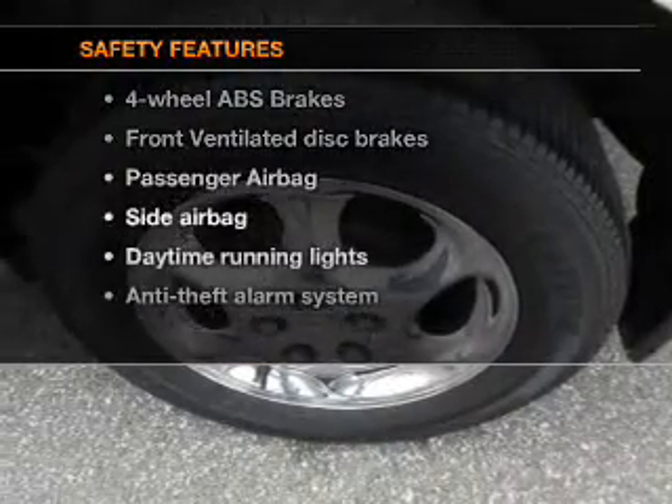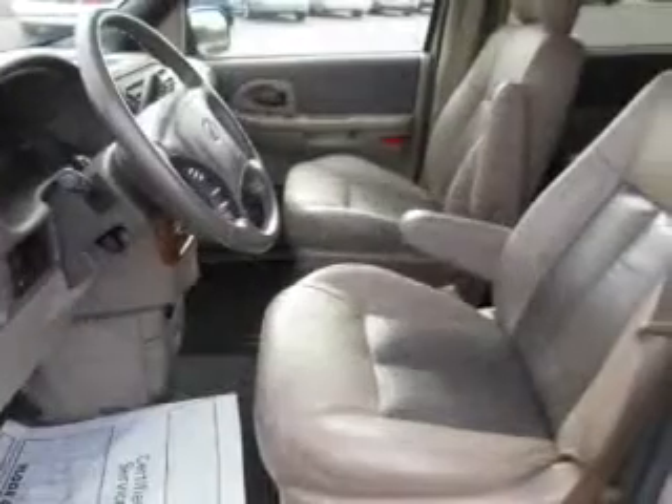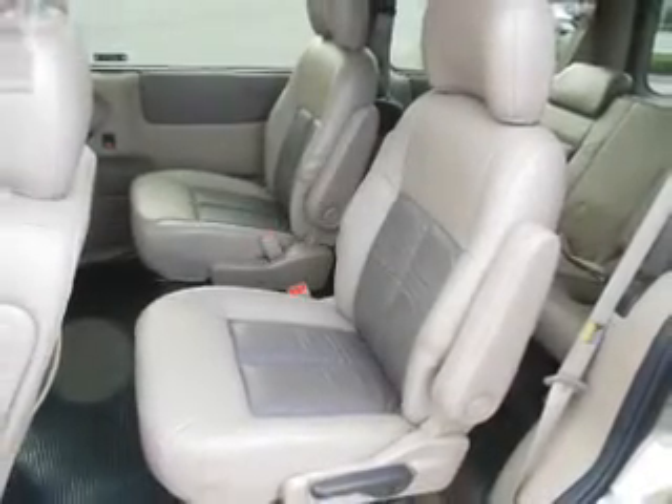And for your peace of mind, the following safety equipment is included: front ventilated disc brakes, passenger airbag, side airbag, daytime running lights, independent suspension. Our website offers more information on all of our vehicles.